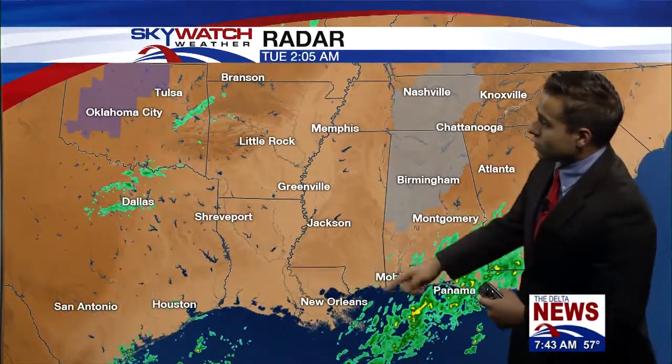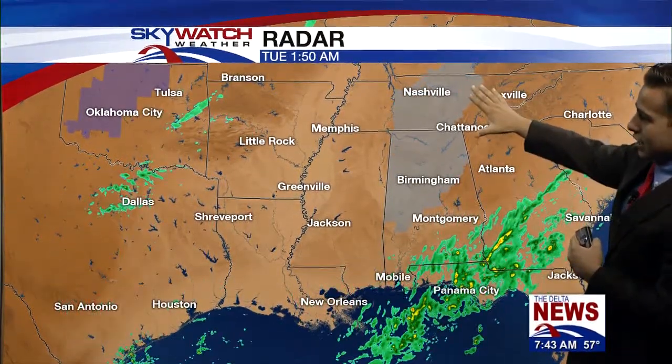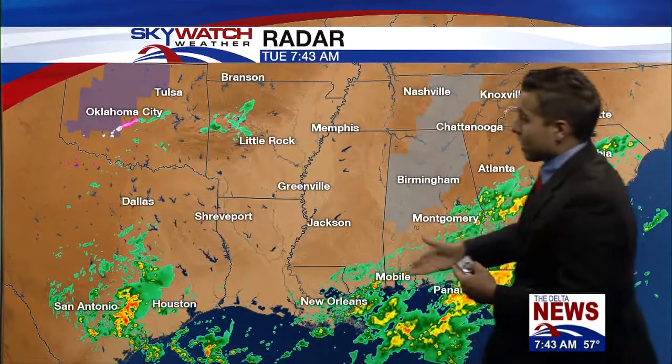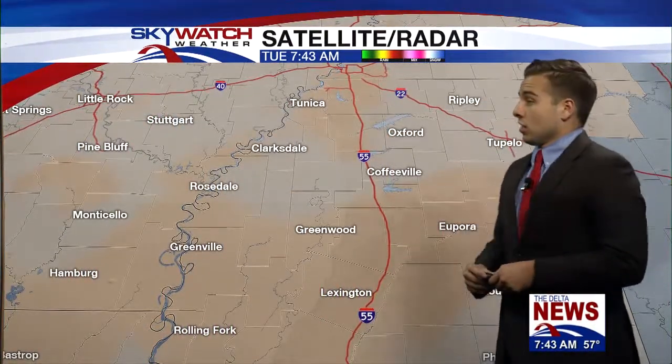You can see this cold front — it'll eventually make its way into our area as we head into early Thursday morning. Right now we're already seeing showers on the increase across much of the Gulf of Mexico. We still have dense fog advisories for portions of central Alabama up into Tennessee — Nashville and Birmingham included. There's not really a whole lot going on across the Delta and the Magnolia State, other than portions of the Pine Belt region and the coastal regions of Mississippi starting to see some heavier showers.